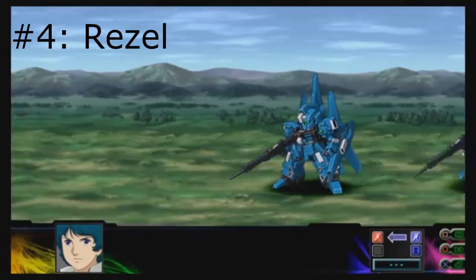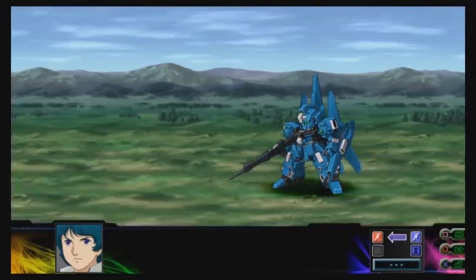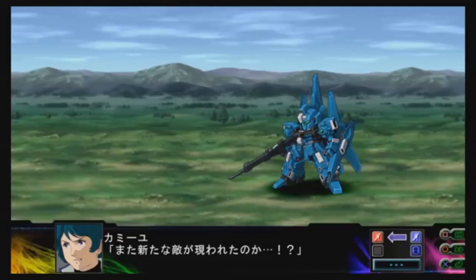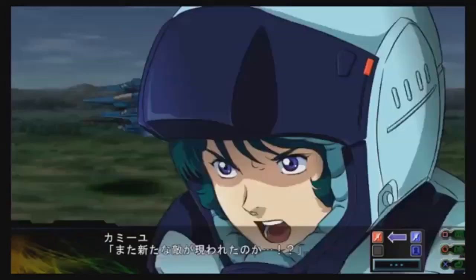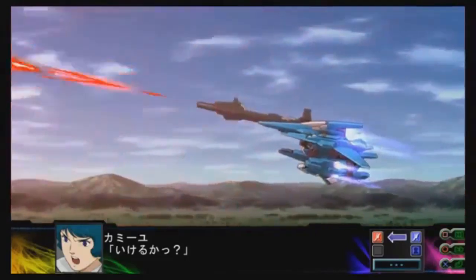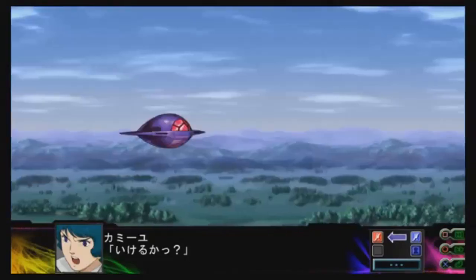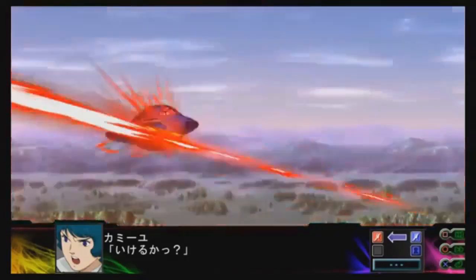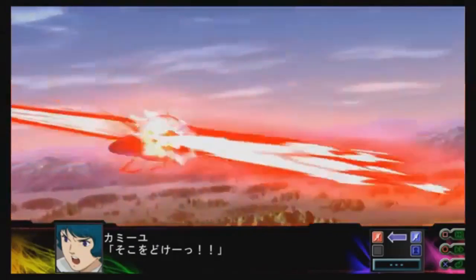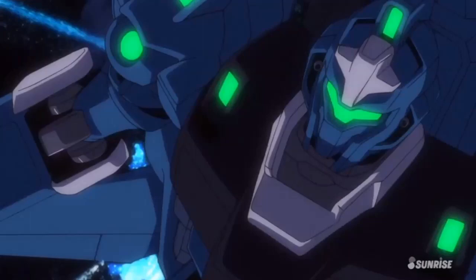Number 4: the Rezel. As mentioned in my Top 10 Gundams video, I'm a huge fan of the Zeta Gundam and other variable fighters. That's why it should come as no surprise that I'm a huge fan of the Rezel from Gundam Unicorn, as it's the second attempt to mass produce the Zeta Gundam. Nothing too flashy here — standard beam weaponry and a shield — but that doesn't make it any less awesome in my book. Also, the default paint job is sexy.